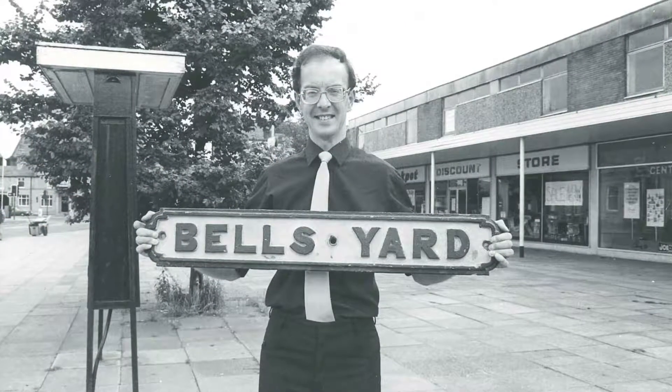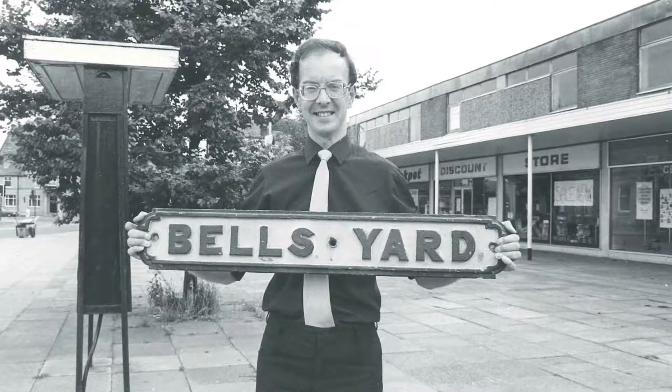What we see now is modern Coine. Bell's Yard was demolished exactly 60 years ago, and 20 years after that I was on this exact same spot with this sign, which was rescued by Coine historian Wilfred Spencer, who tragically died at the age of 56 with five children. His dear widow Helen presented this sign to me for my Coine collection, so I'm very proud to have it — it's the only thing that remains of Bell's Yard.